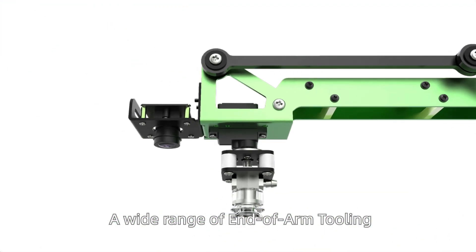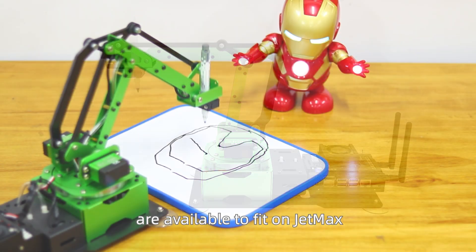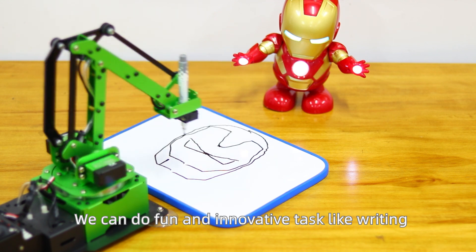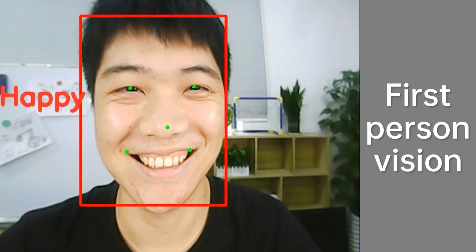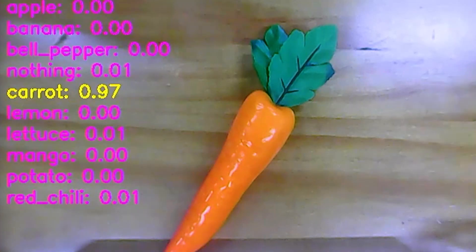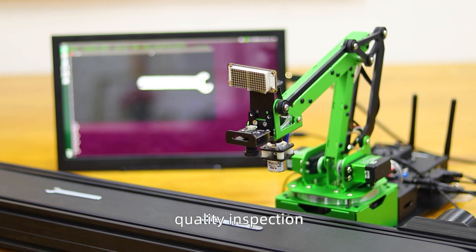A wide range of end-of-arm tooling like vacuum gripper, small gripper, large gripper, electromagnet, pen holder, and more are available to fit on JetMax. We can do fun and innovative tasks like writing, gesture control, emotion recognition, food sorting, and quality inspection.